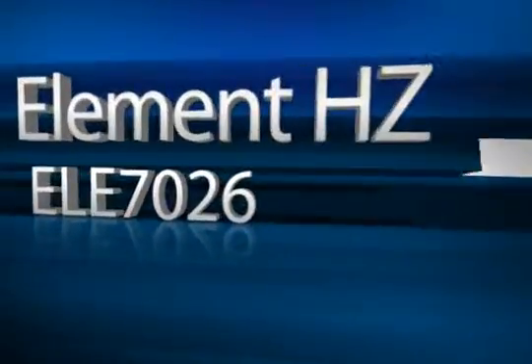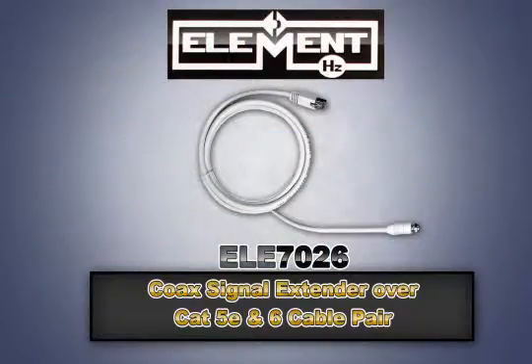The all-new Element HZ ELE7026 coax signal extender over CAT5E and 6 cable pair is a great problem solver for adapting coax cables with 5E or 6 connections.